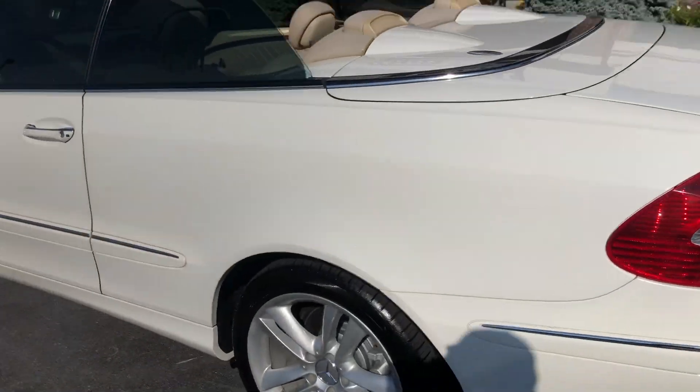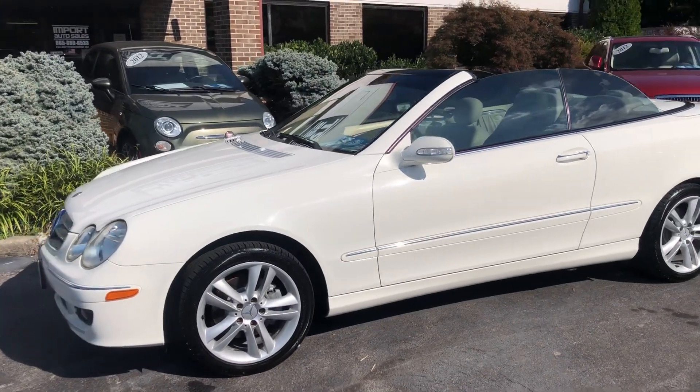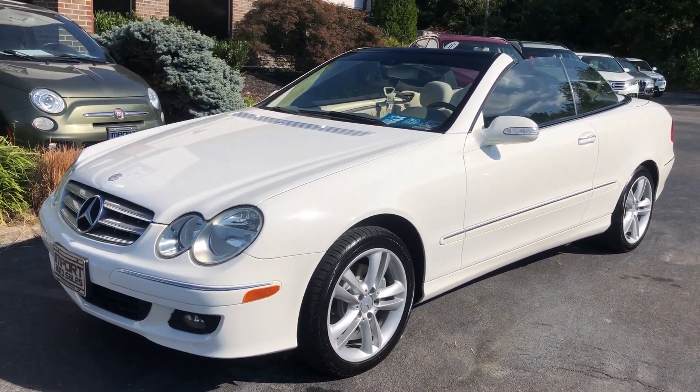If you're in the market for a Mercedes convertible, this could be a great option for you. Give us a call at 865-690-6533. Thanks for watching.